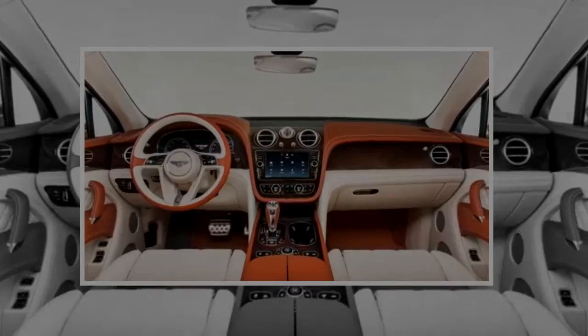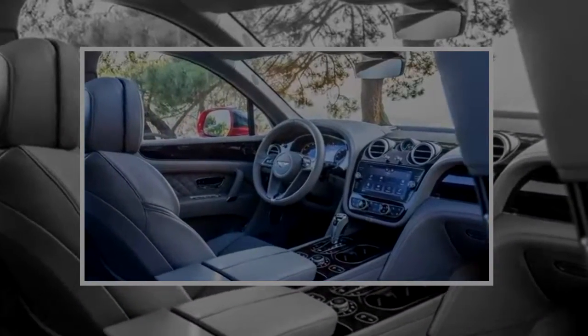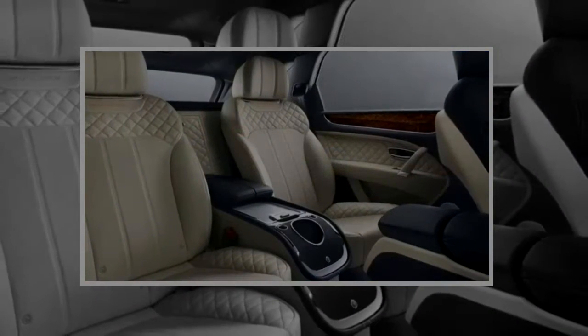Up front, the corporate honeycomb grille and rounded headlights speak our language — they're reserved, but also gorgeous in their details. Bentley worked hard to hide cameras and sensors from the front view, and their efforts have paid off.